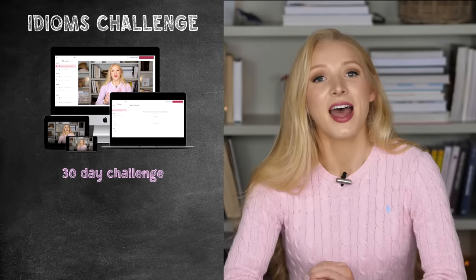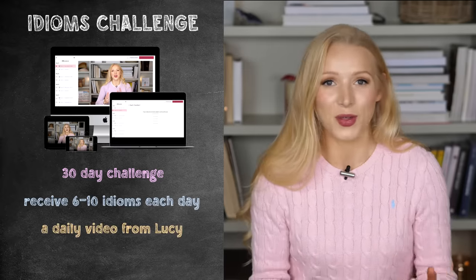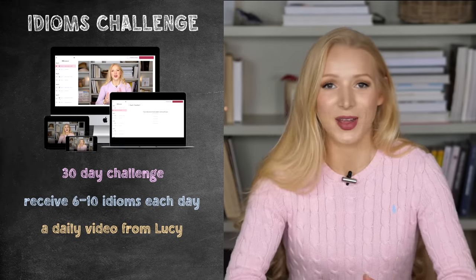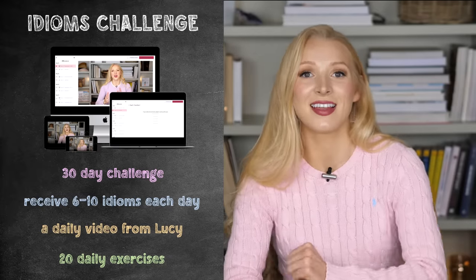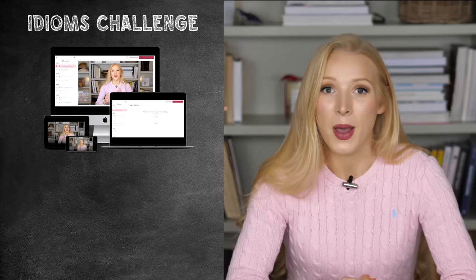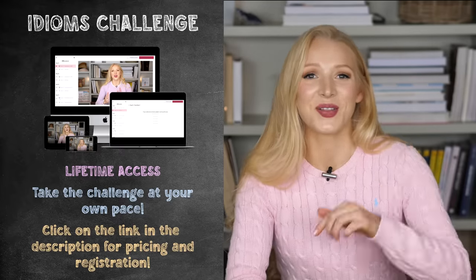There is also one other thing I wanted to discuss before we start. I am running an idioms challenge — a 30-day challenge. Every single day, you get a text containing between six and ten idioms. You get a daily video from me. I read through the text so you can improve your listening and pronunciation skills, and I talk about the meanings of all of the idioms. You can take the exercises — we have 20 daily exercises — and as you go through the challenge, I start to test you on what you've learned in previous days. It has 30 videos, lessons, and sets of exercises, but you have lifetime access, so you can take it at any time. For the pricing and enrolment, just click on the link in the description box.